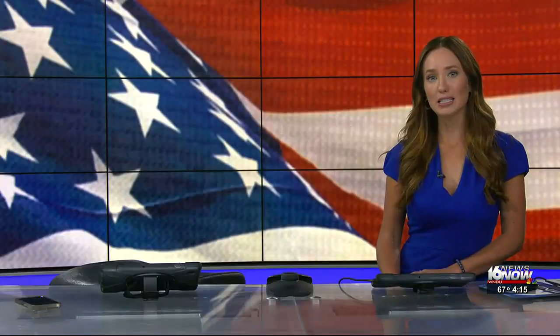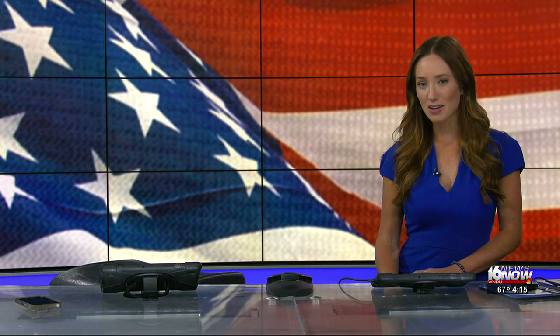Happening today, it's Flag Day, where we get a moment to celebrate the flag that represents us here in America. And with that in mind, let's go and check in with Josh.